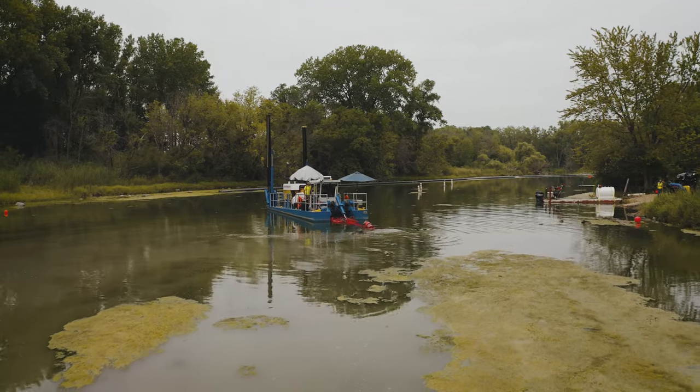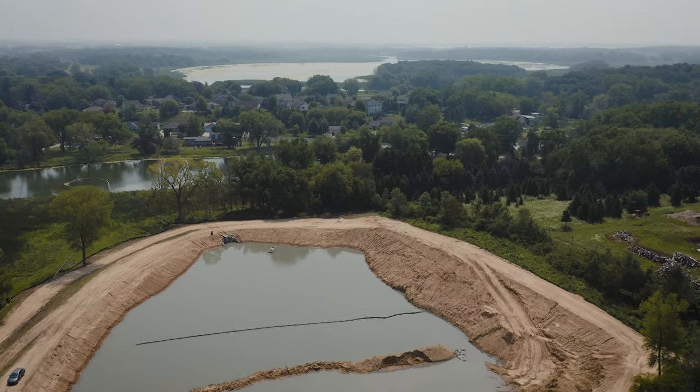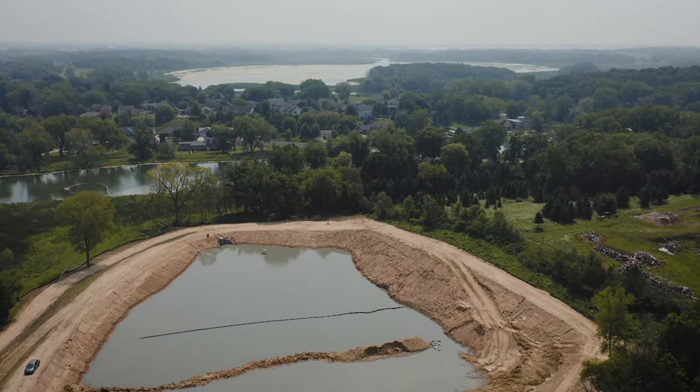Sand and particulates will settle down. The water will come up and we have a dewatering structure where the water comes out and leaves all the stuff in our sediment pond.